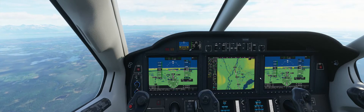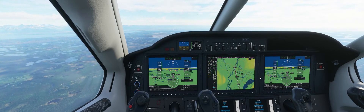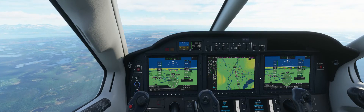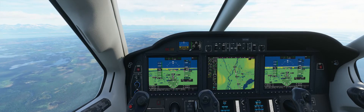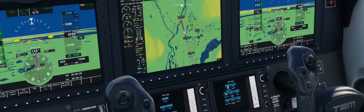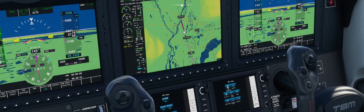They bring us in lower than they need to — this is a common theme. They're telling me to expedite my descent to 3,300. Keep in mind, this is where CARDD is — C-A-R-D-D. I need to be at 3,000 feet when I cross this.